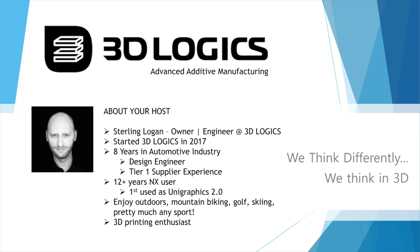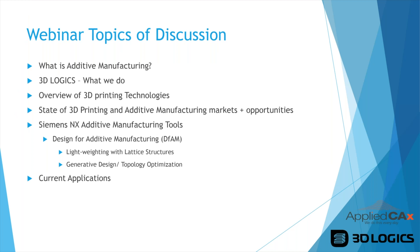My first exposure to the software was in college when it was Unigraphics 2.0 — it's come a long way since then. I enjoy mountain biking, golf, skiing, and pretty much any sport. I'm also a 3D printing enthusiast and excited to share information about 3D printing and additive manufacturing with you today.